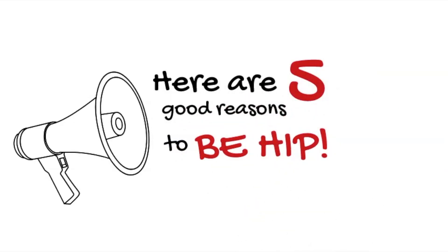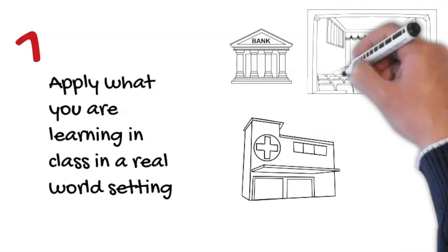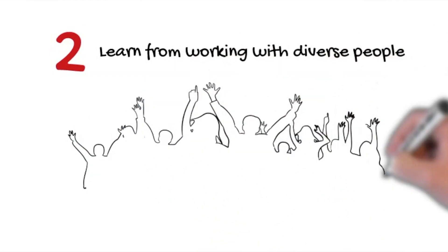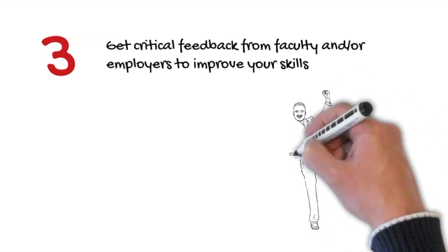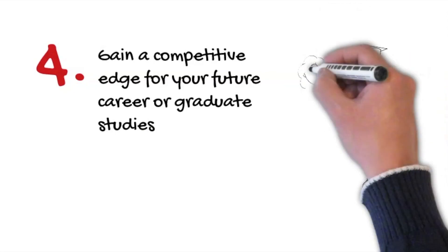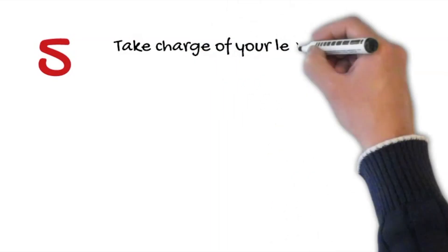Here are five good reasons to be HIPs. One: apply what you're learning in class in a real world setting. Two: learn from working with diverse people. Three: get critical feedback from faculty and/or employers to improve your skills. Four: gain a competitive edge for future career or graduate studies.